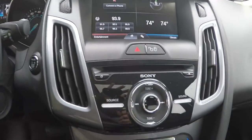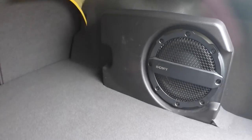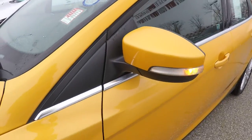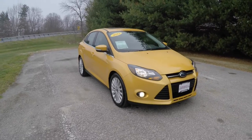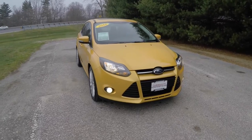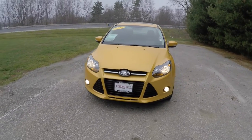This vehicle does have the premium Sony audio system with a trunk-mounted subwoofer and amplifier. It also has a power sunroof, LED turn repeaters on the door mirrors, blacked-out headlamps up front, and fog lamps.